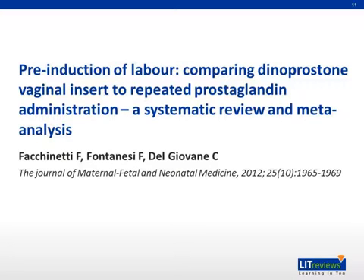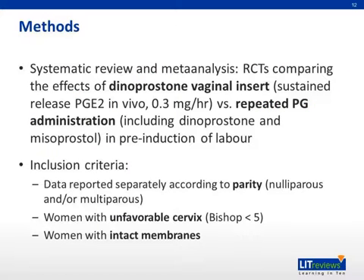We will now discuss a systematic review and meta-analysis comparing a specific delivery method of PGE2, or dinoprostone, via sustained release vaginal insert with repeated prostaglandin administration via other modes. In this study, randomized controlled trials comparing the effects of sustained release PGE2 with repeated prostaglandin administration were chosen. Inclusion criteria for the RCTs were: firstly, data reported separately according to parity — nulliparous and/or multiparous; secondly, women with unfavorable cervix or a Bishop score of less than five; and finally, women with intact membranes.